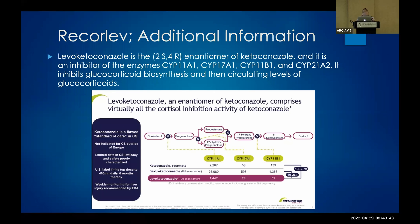Levoketoconazole is an enantiomer of ketoconazole — a mirror image with a slight additional chemical structure, making it a 2S,4R enantiomer. It is an inhibitor of CYP11A1, CYP17A1, CYP11B1, and CYP21A2. So if you were prescribing Paxlovid for COVID, this would be something that the patient would either need to stop taking or would be a reason not to prescribe Paxlovid, because it could interfere with that medication's significant drug interactions.